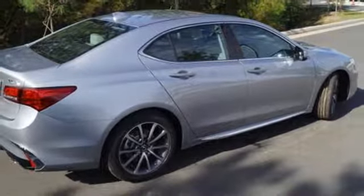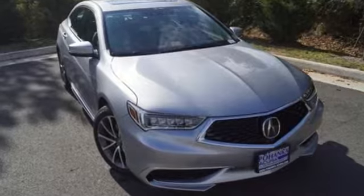Settle into the heated power front seats, set the dual-zone climate control system to comfy, and stream your tunes with Bluetooth. You know what you want. Test drive this TLX today.